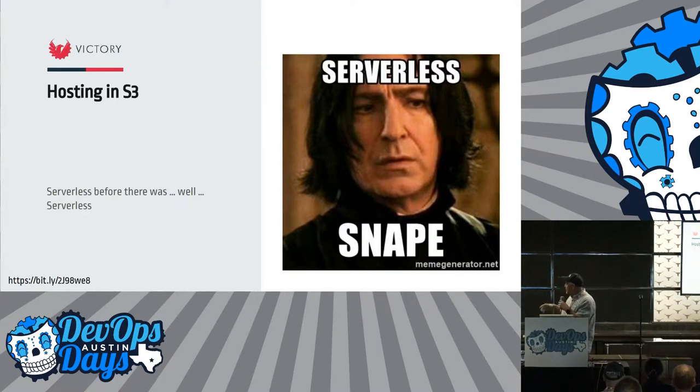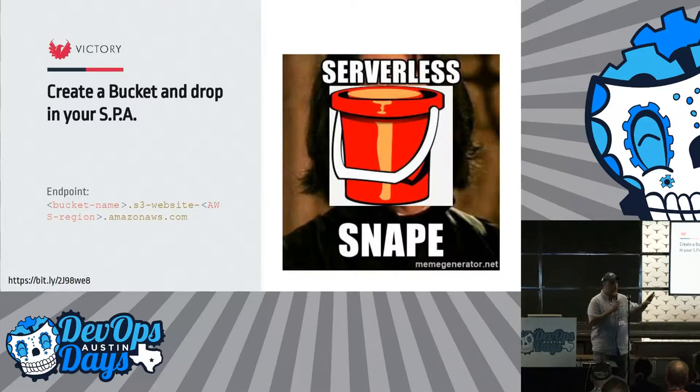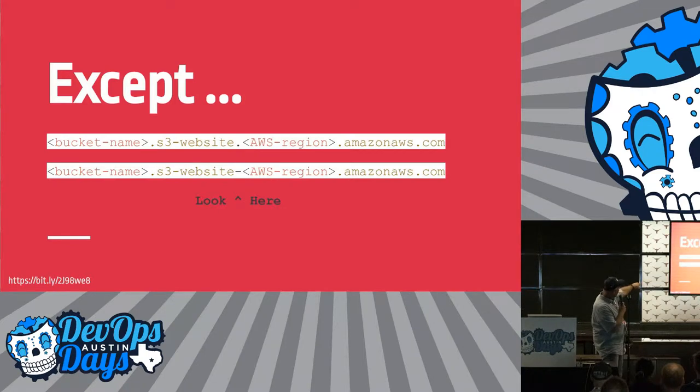So Mr. Snape is going to help me serve with a bucket, because I want to put my thing in a bucket. I even cut and pasted the code coloring out of the S3 documents — it says that it should be a dot, a dash. But look there: right there in the documentation, sometimes it's a dot and sometimes it's a dash.